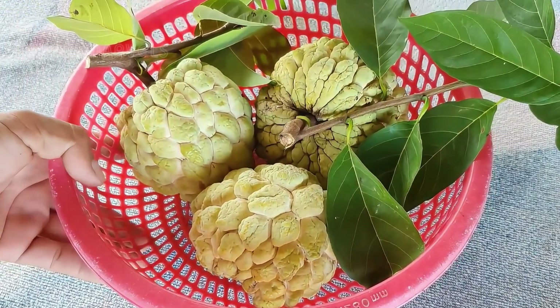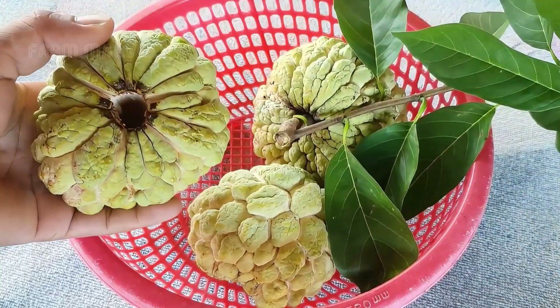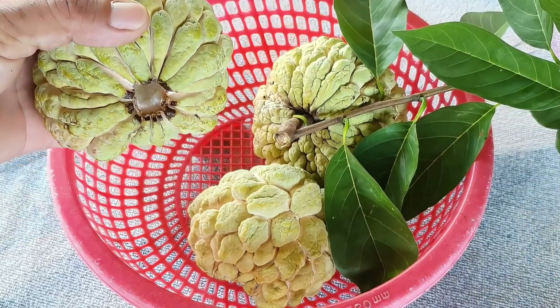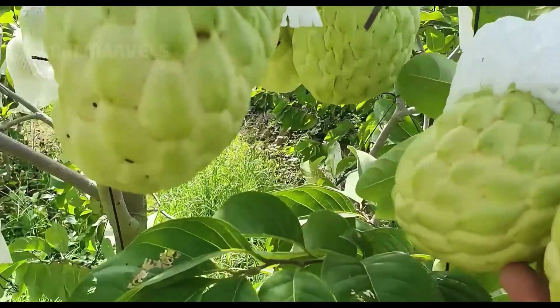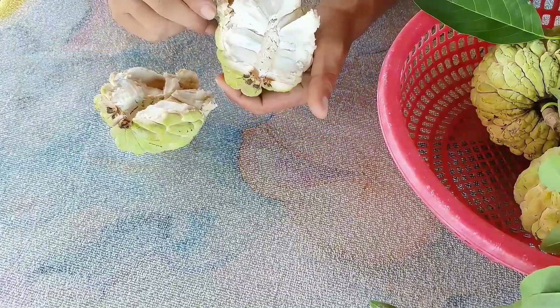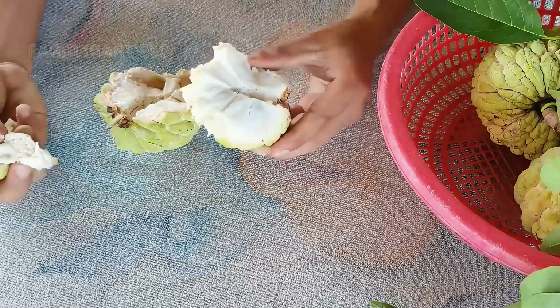Nutritional benefits: rich in vitamin C, custard apples boost immunity and fight free radicals. Their high potassium content supports heart health, while dietary fiber aids digestion. With every bite, you're enjoying a powerhouse of nutrients and flavor.